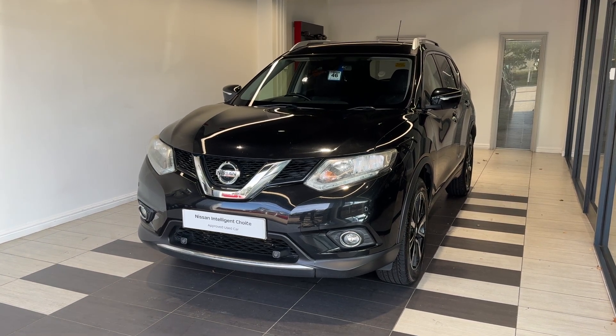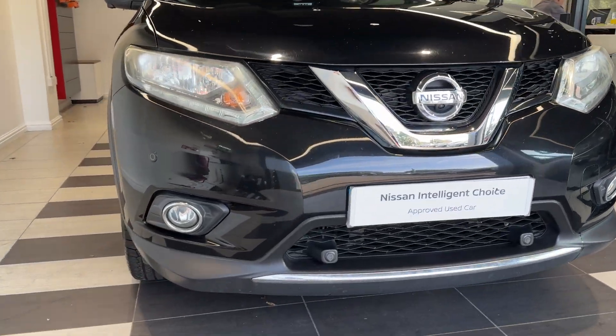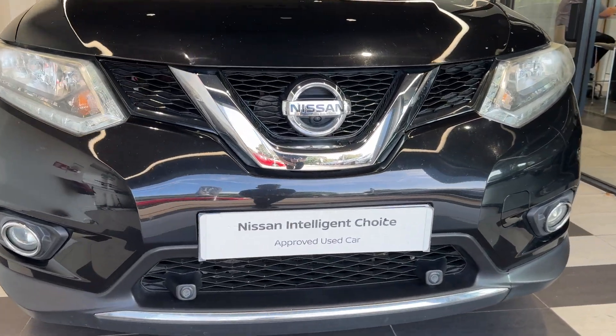Let's take a look around the car. Here we are up front — we have front parking sensors and a front camera.